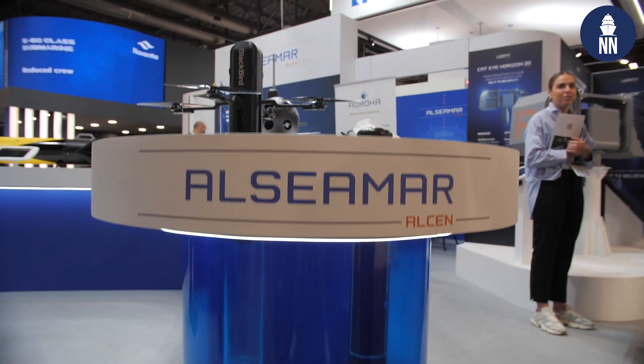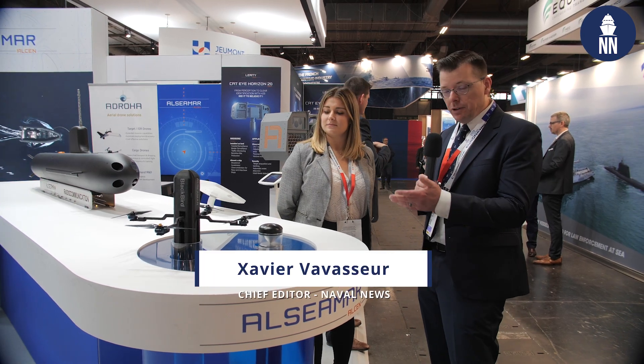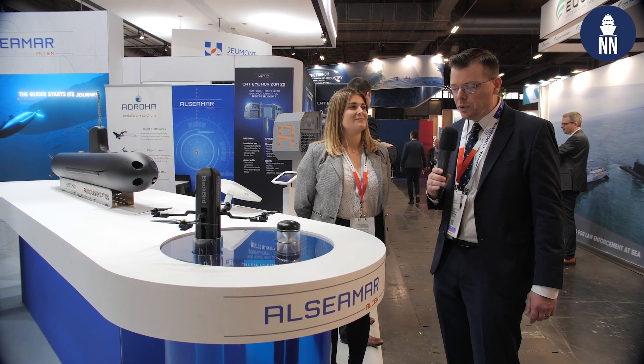At Euronaval 2024 in Paris, French SME Alcimar unveils a key innovation: the Blackbird. It is a UAV designed to be launched from underwater submarines. To find out all about it, I am with Morgan Ruiz from Alcimar.